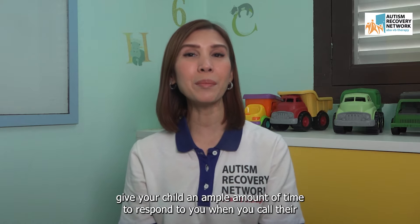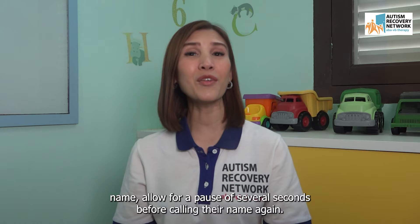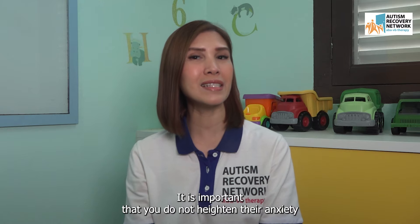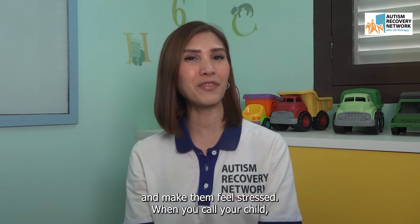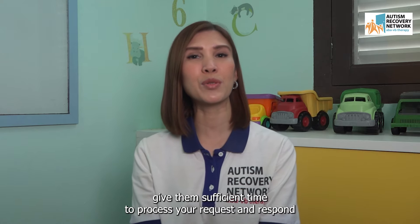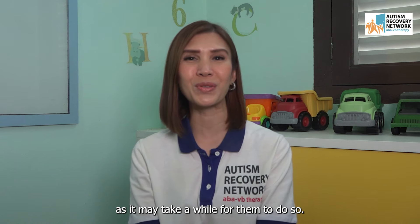Give your child an ample amount of time to respond when you call their name. Allow for a pause of several seconds before calling their name again. It is important that you do not heighten their anxiety or make them feel stressed. Give them sufficient time to process your request and respond, as it may take a while for them to do so.